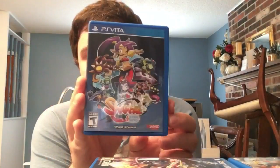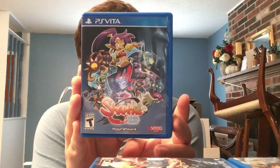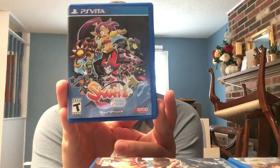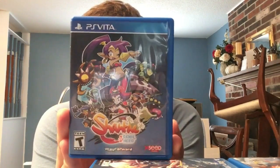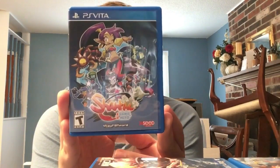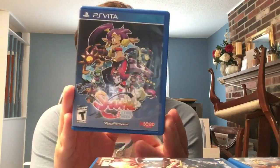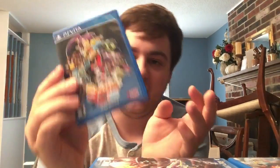Next we have Shantae: Half-Genie Hero, made by WayForward and distributed by Xseed. Shantae is a series I cannot believe took this long to come to Vita - it is perfect. Looks amazing, the art is wonderful, the music is catchy. It's just an awesome 2D platformer, highly highly recommended.